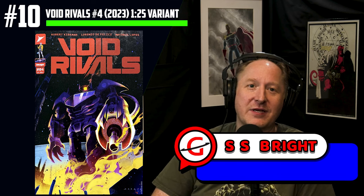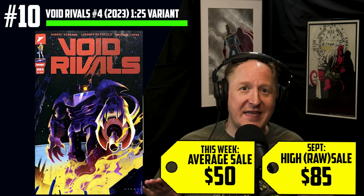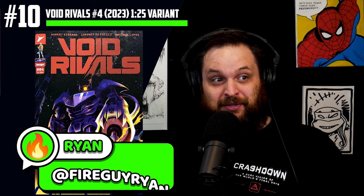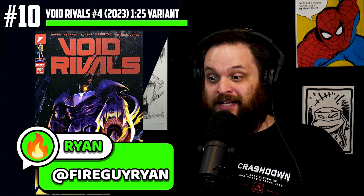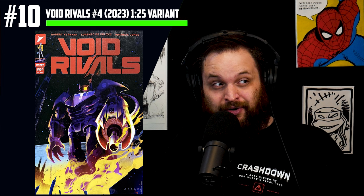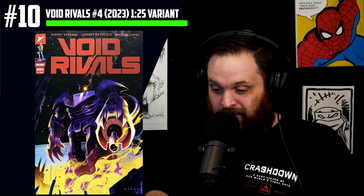Number 10 on the list: Void Rivals number 4, the 1-in-25 Karen Darbo variant. This is seeing $50 average sales and high raw sales for $85. Brand new this week, and it's a spoiler variant — selling for double ratio because the publisher didn't announce the cover until the very last minute, which means LCSs didn't go all in. They would have had they known it was going to feature a Decepticon Shockwave on the cover.